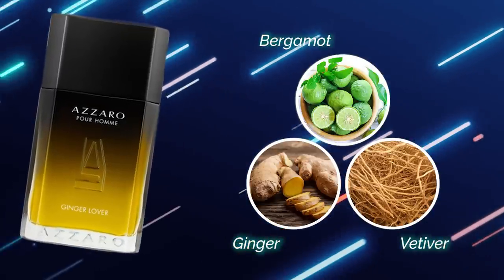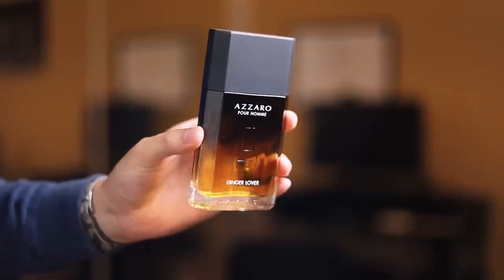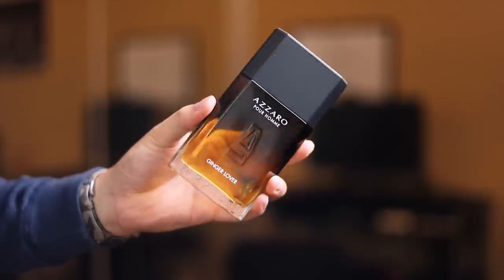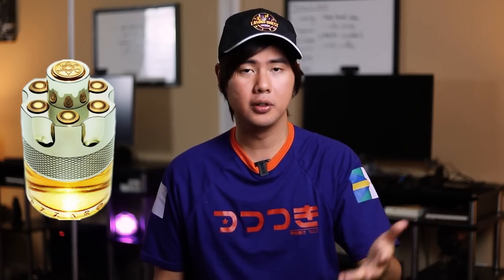Ginger Lover smells nice. The ginger comes across well-rounded — not super sharp, not super piercing. Now comparing this ginger to Azaro Wanted: Azaro Wanted has a really dry, piercing, strong ginger that blended with citrus creates a really aromatic, mass appealing feel. The ginger in Ginger Lover is much smoother, more rounded off, less piercing, less aggressive than Azaro Wanted. I like it, but I do enjoy the really dry, aggressive ginger in Azaro Wanted.